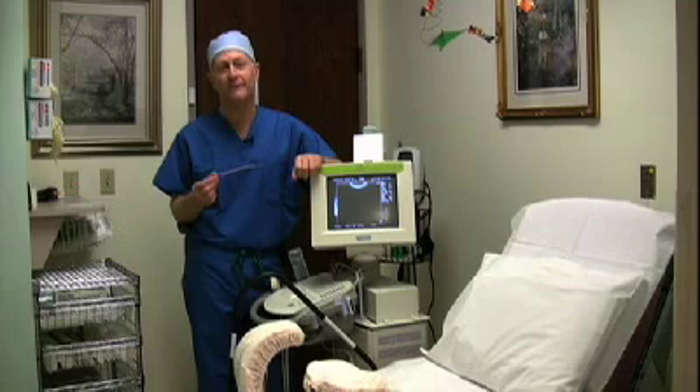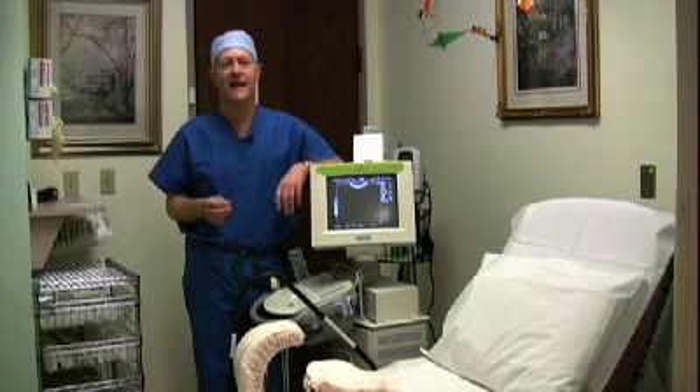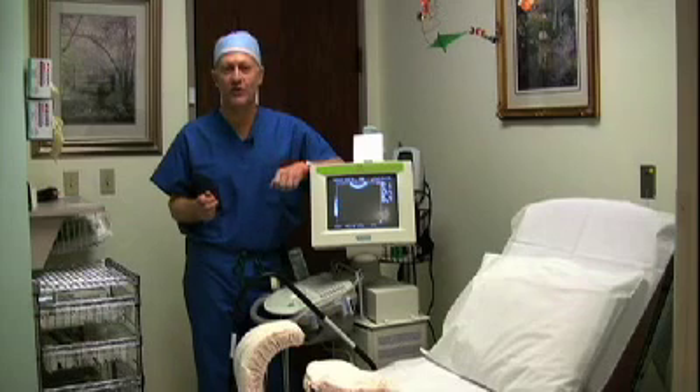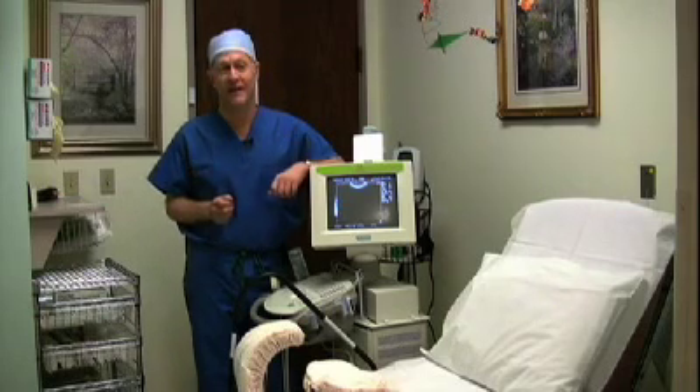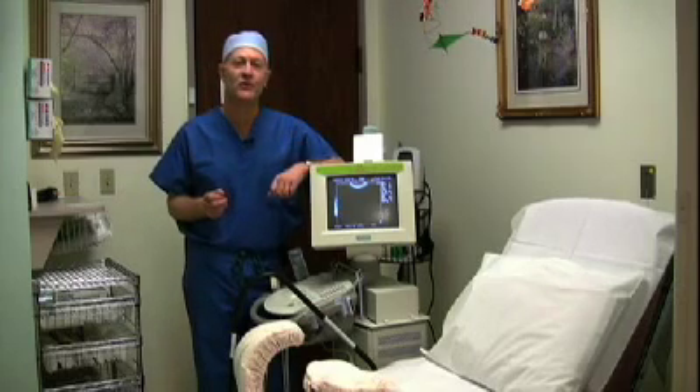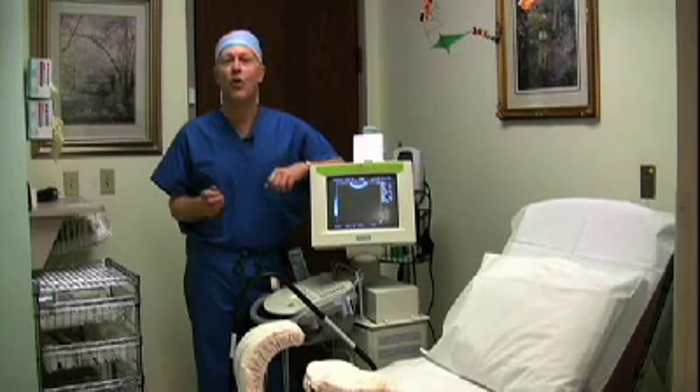But then comes the hard part: waiting. In nine to eleven days, the patient returns for a blood test to determine if she's pregnant. If the news is good, two weeks later she comes back for an ultrasound to confirm the pregnancy. And this is when we find out if it's twins. For me, this is one of the best parts of what I do — sharing the happy news with the patient, who is now ready to go on to her obstetrician for pregnancy care.